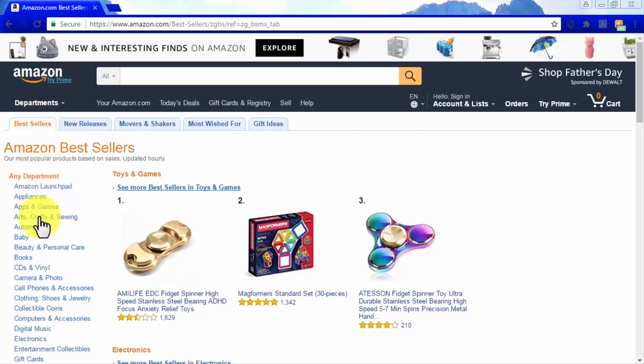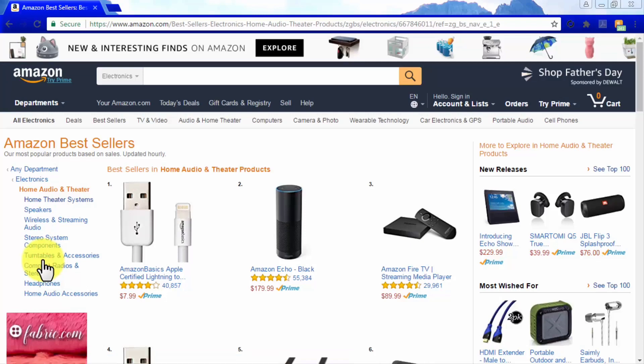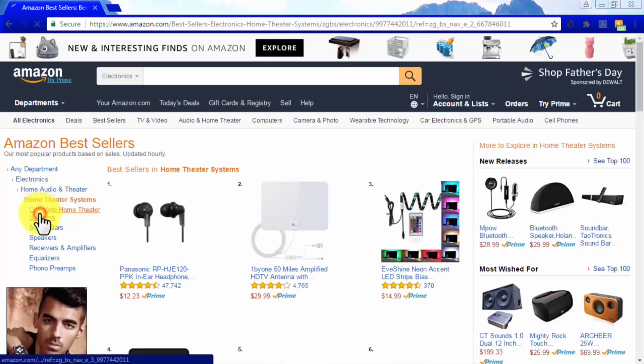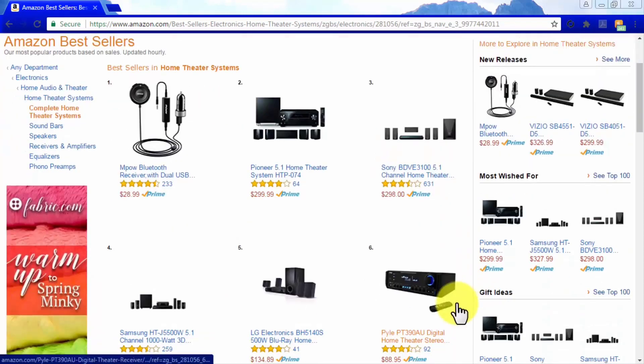Start by clicking on your niche's category — in our case, electronics. You will find every bestseller product in every niche from that category. Locate your niche on the subcategory menu; in our case, home audio and theater, then click on home theater systems. Click on complete home theater systems because those are the high-priced products we're going to promote on our affiliate site. Remember that these will vary depending on the products you select.